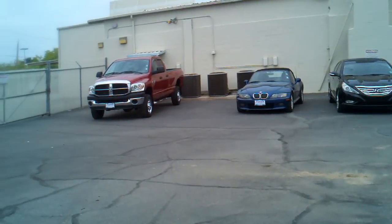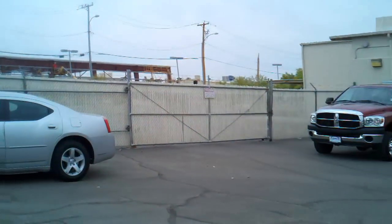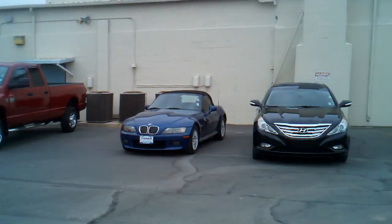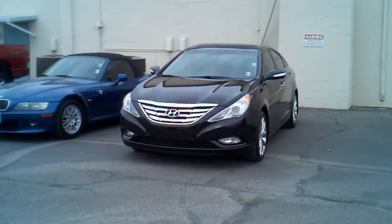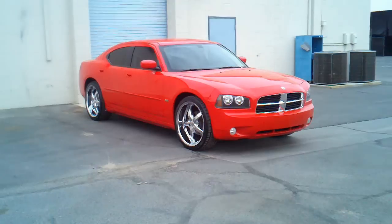These are cars about ready to go up to the front line, very nicely cleaned. That Charger, you've got that Ram — I believe that's a 2500. And look at this one — this is a Hyundai Genesis, that's sharp looking. Of course, that Charger too.